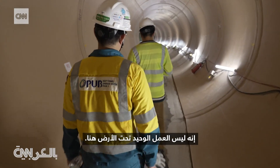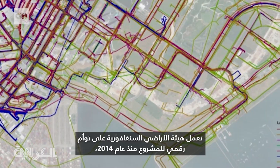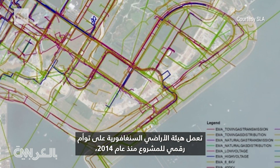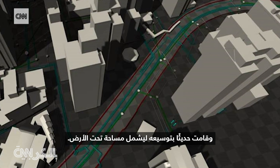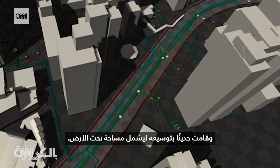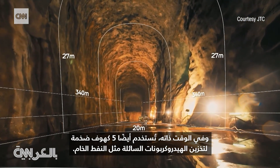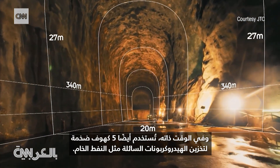It's not the only subterranean action down here. Singapore's Land Authority has been working on a digital twin since 2014, and recently extended that project to include underground space. Meanwhile, five massive caverns are also being used to store liquid hydrocarbons, such as crude oil.